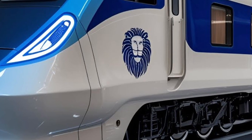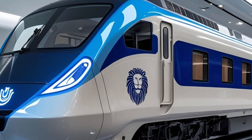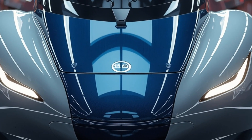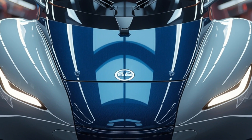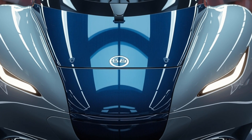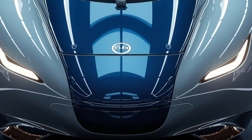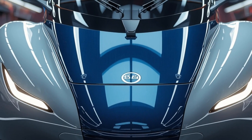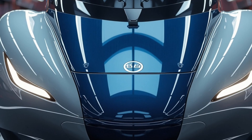Passengers will also notice advanced climate control systems that maintain perfect cabin temperatures regardless of outside weather conditions. The train is equipped with noise-canceling interiors, soft LED lighting, and smooth finishing that give it a warm, relaxing atmosphere ideal for long journeys. Digital connectivity and entertainment systems ensure that passengers remain connected and engaged throughout their travel. Safety has been reinforced with automatic fire detection, CCTV monitoring, and modern communication systems between coaches and crew.